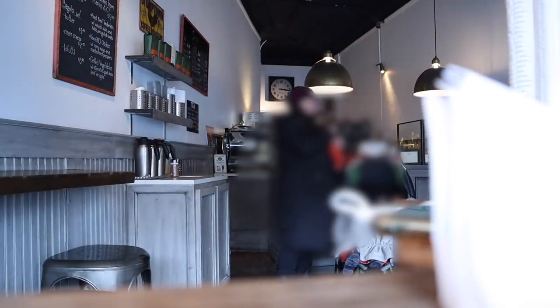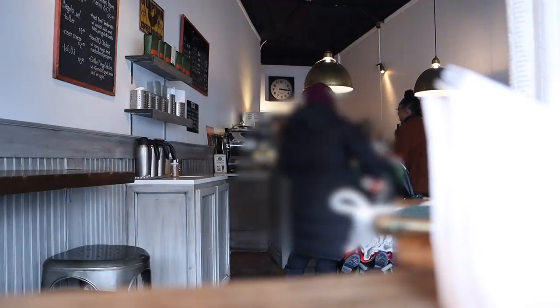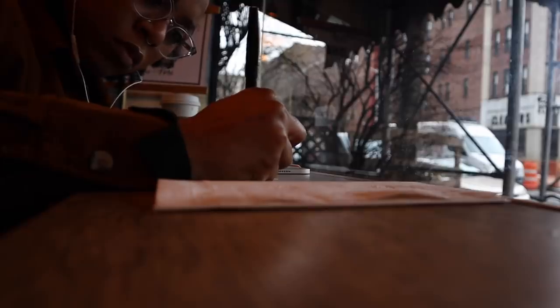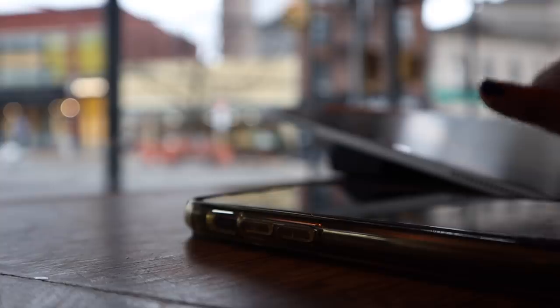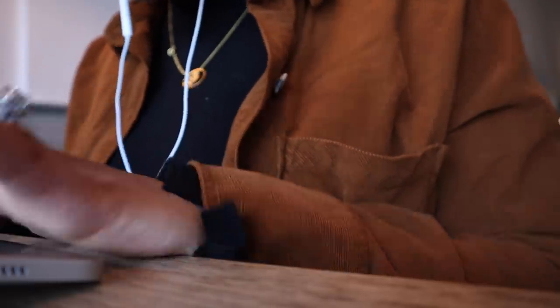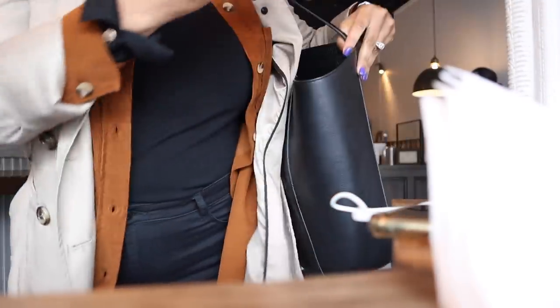I decided to step out today and try out a local Brooklyn cafe called Hungry Ghost. Overall I think it was a really cute and quaint space — it had a good vibe and some decent music. Now one thing that was really disappointing: there were no bathrooms, so if you were sitting for more than an hour consuming coffee and water you'd eventually have to leave. There also weren't many outlets at all, so if you wanted to do freelance work for a few hours your devices would probably die on you. So overall it's a cute coffee shop to sit and have a meeting or knock out one or two emails, but definitely not a place for long-term real work.